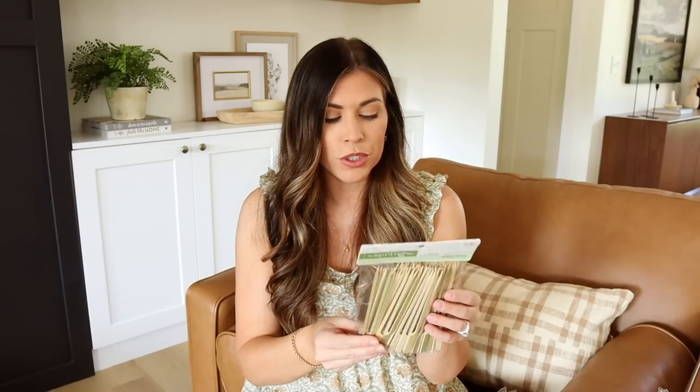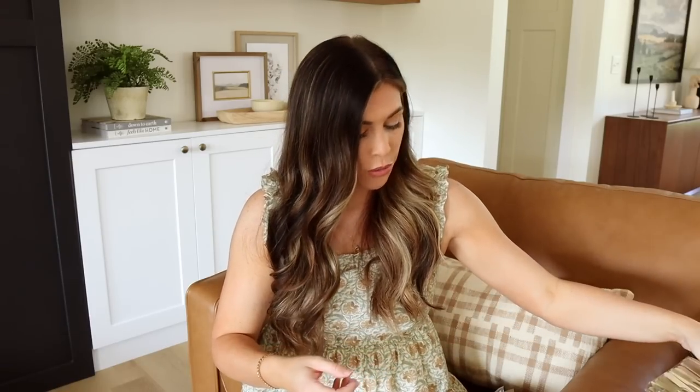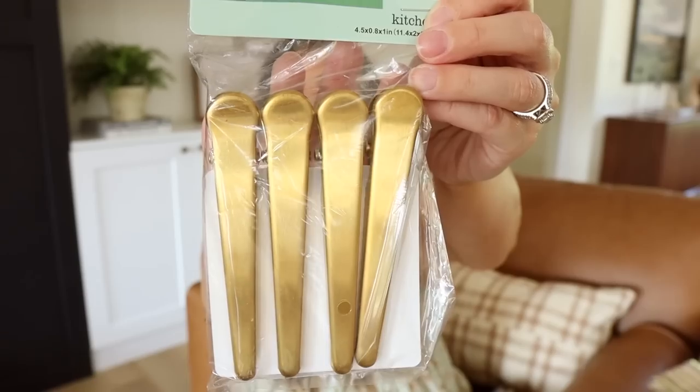You could even tie a little ribbon around the skewers — I think that would just be adorable. You could also use them to put little cheeses or tomatoes on for a charcuterie grab-and-go situation. I also already have a pack of these gold kitchen clips, but I love them so I grabbed another one because they're such a good deal — $11.99 originally, comes with four. I use these all the time: for chocolate chips, chip bags, pretzel bags.